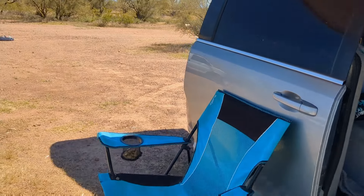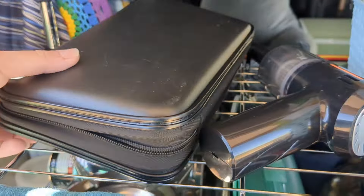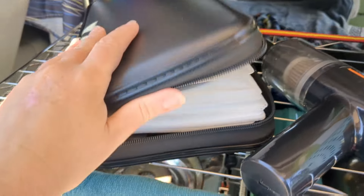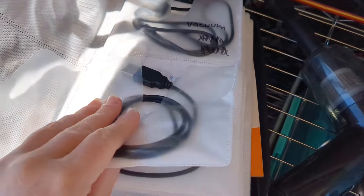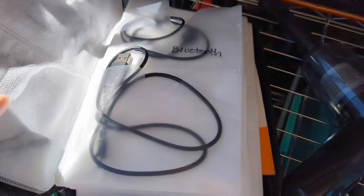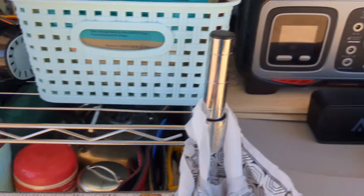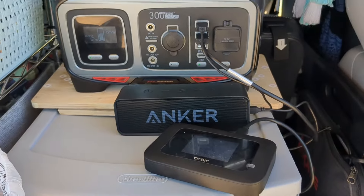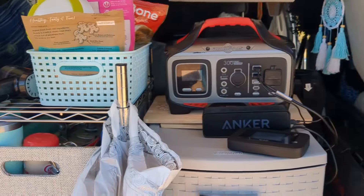I also wanted to share my CD case — this is my hack for all my electronic cords. I keep all my cords in here and label them. Today I'm recharging my vacuum, my Bluetooth, and my external mobile hotspot, so I figured I'd give a refresher on that gem as well.